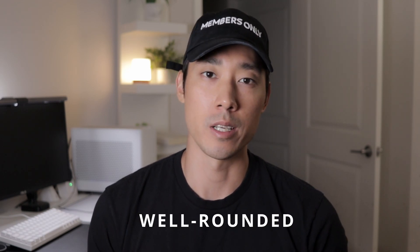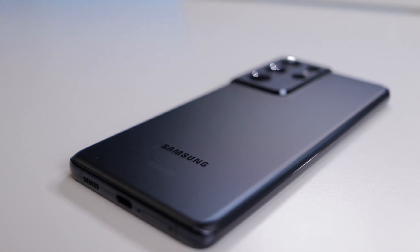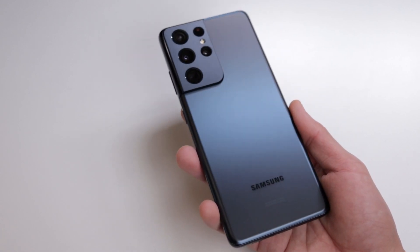The first reason you should buy the S21 Ultra is that the phone is very well-rounded. Think of it like an MMA fighter — some fighters are great at wrestling but lack striking, others have knockout power but lack speed. The S21 Ultra is like a fighter that's very good at everything. It has power, speed, stamina — aka battery life — a good camera, and it looks good. It checks all the boxes and does everything very well.